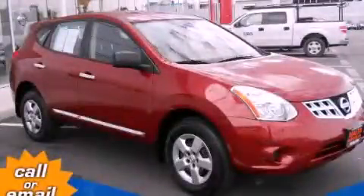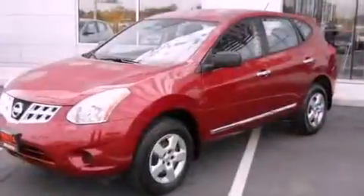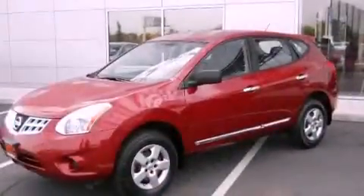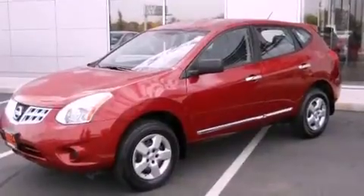This is a certified pre-owned 2011 Nissan Rogue — Safety, Space and Comfort. It features a 2.5-liter 4-cylinder engine and a continuously variable transmission.